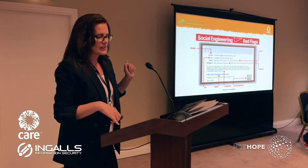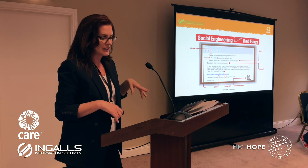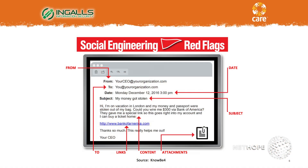As phishing emails become more sophisticated and spelling and grammar errors are less common, it seems one of the most telling red flags is when you hover over the link in an email and the website you could be visiting has nothing at all to do with the sender of the email, the website that you're supposed to be visiting, or the content of the email that you have received.